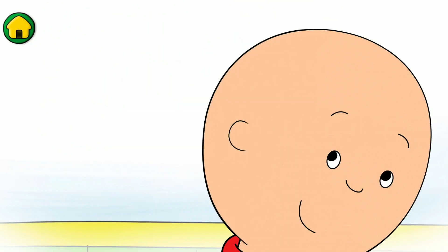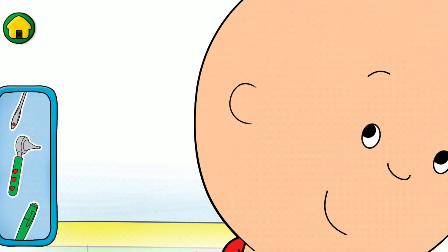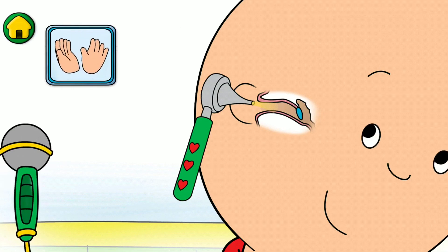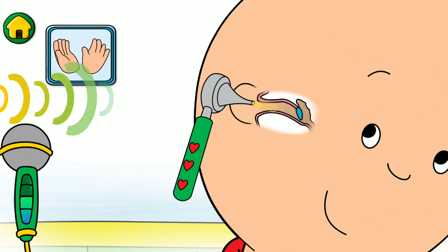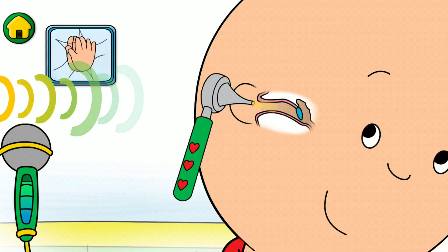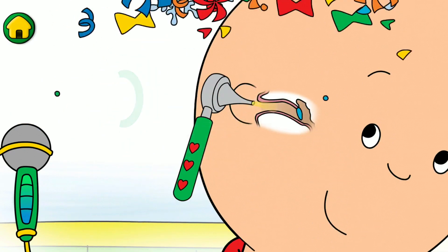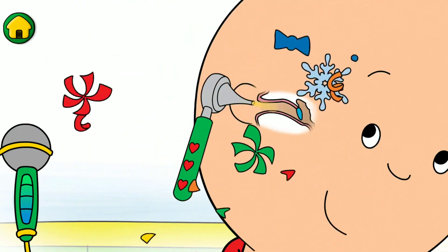Now it's time to check my ears. Cool! That's my eardrum. My eardrums help me hear. Let's make some noise to test my hearing. That was fun!